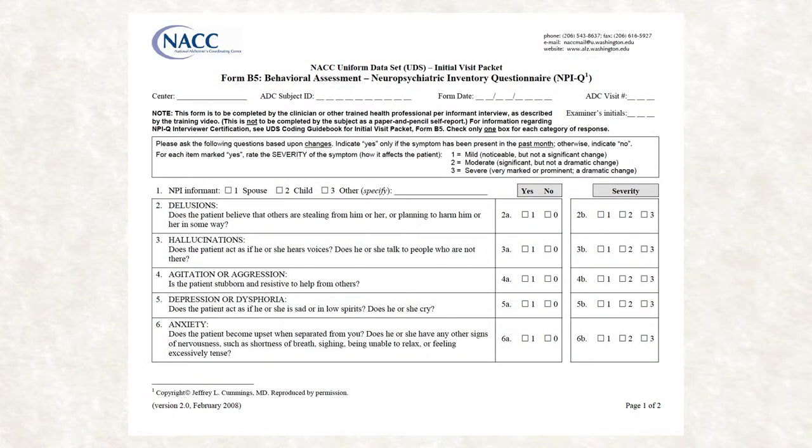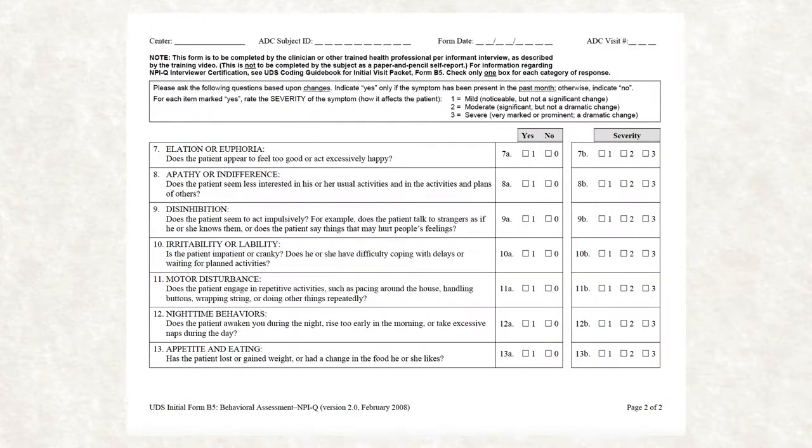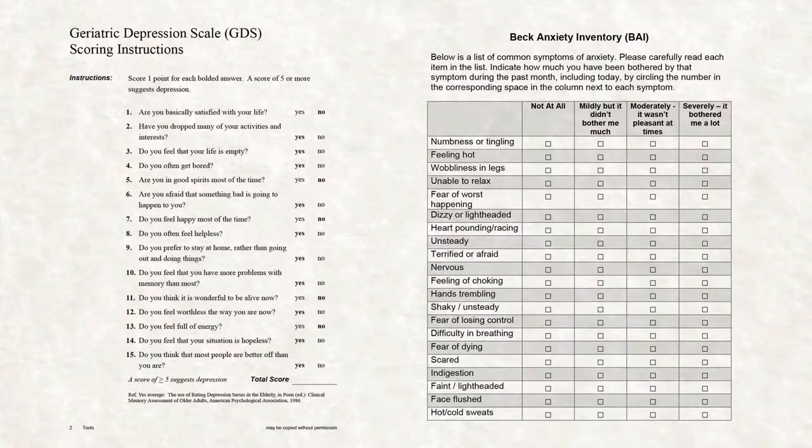There are measurement instruments available. One of the most frequently used is the Neuropsychiatric Inventory — the NPI-Q, where Q is the quick form — which lists many behaviors and gathers information from the caregiver in an interview format. The long form also asks how much behaviors are affecting the caregiver. Other instruments include the Geriatric Depression Scale and Beck Anxiety Inventory. These are relatively short and can be administered directly to the patient, though as the disease progresses self-report becomes less useful and observation becomes more important.